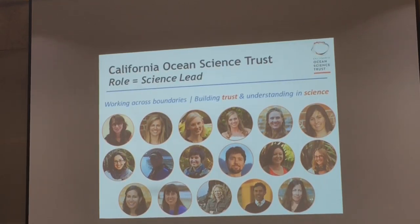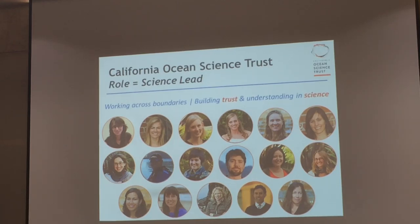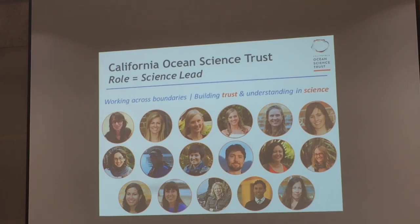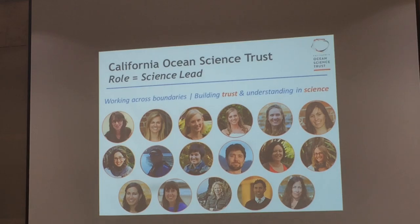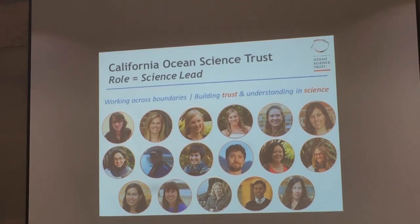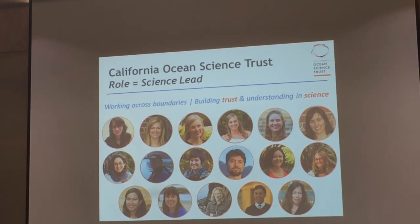Just to introduce those who don't know who the California Ocean Science Trust is — we were established by state legislation, the Coastal Ocean Resources and Surge Act of 2000. We're a unique nonprofit established to bring independent rigorous science to the state so the state can make decisions about its coast and oceans based on science. We're a small interdisciplinary team — ecologists, oceanographers, social scientists, communications experts, technology experts, and administrative experts as well. By big, I mean about 12.